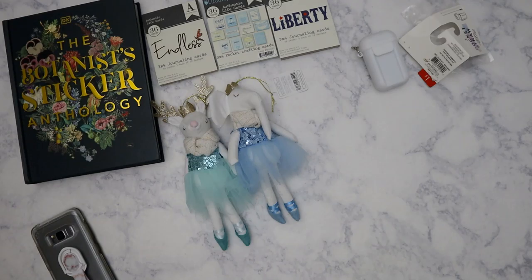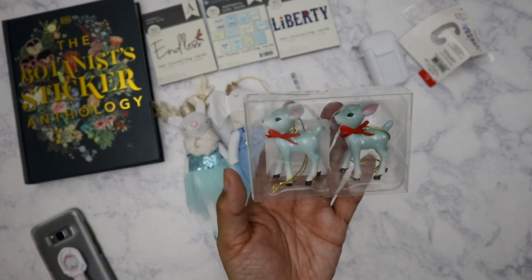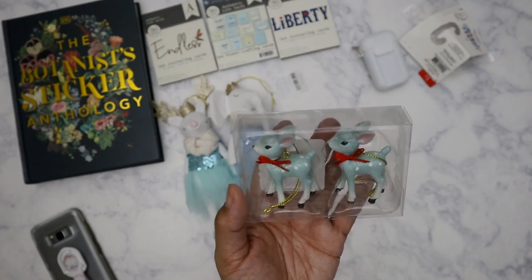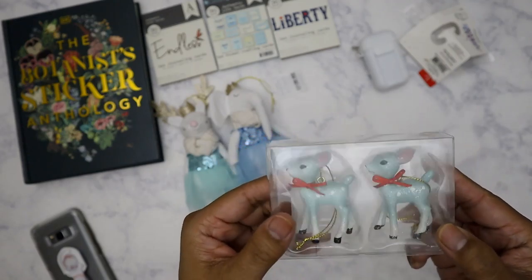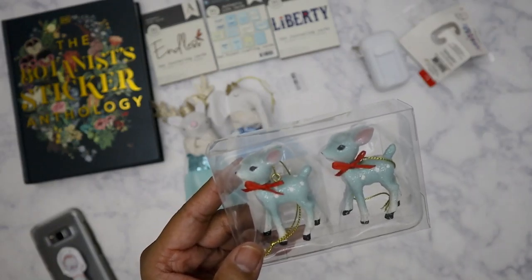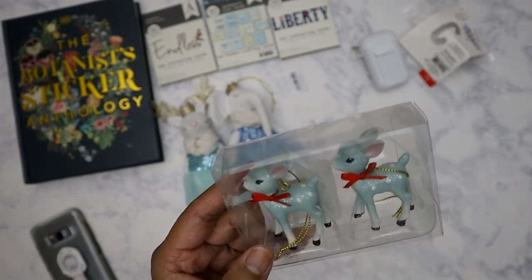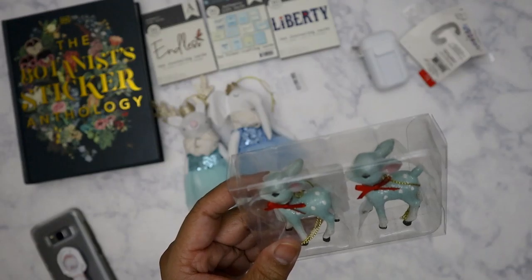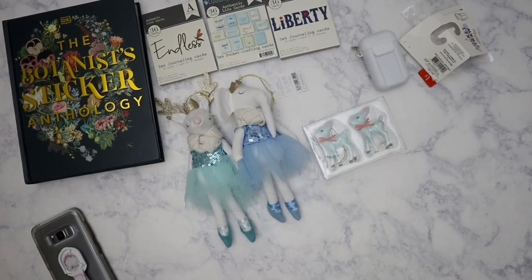The last thing I got from Target, also from the Christmas Wonder Shop as they call it, was the set of miniature deer. They had pink, mint, and I think silver or maybe a rose gold — I can't quite remember. I thought these were cute because I still kind of want to make like a snow globe type of thing. I still have some supplies from Dollar Tree from a couple years ago, so I could definitely put these in there, or I can just have them sitting on my desk like these two best friends here.